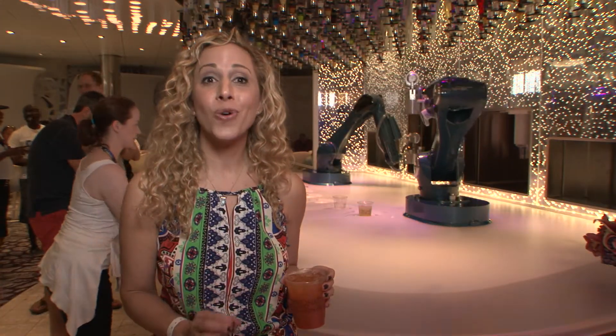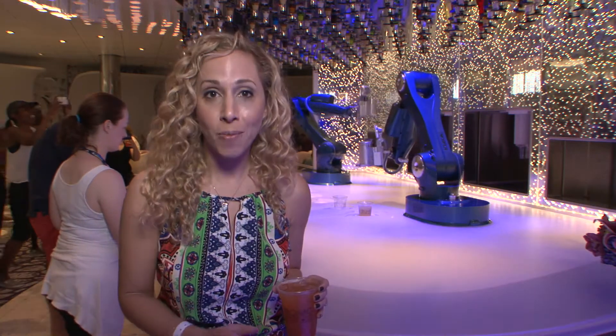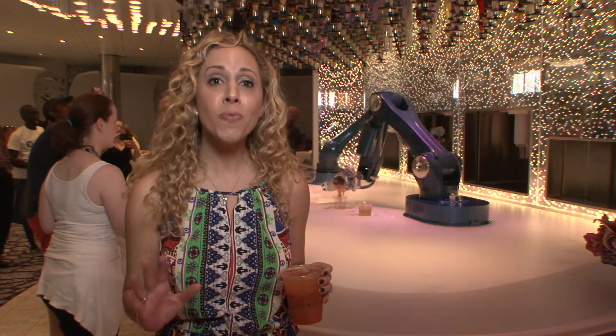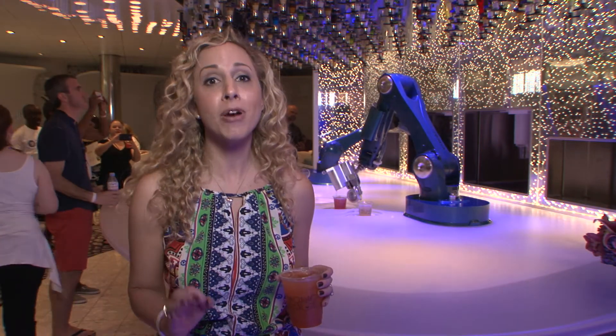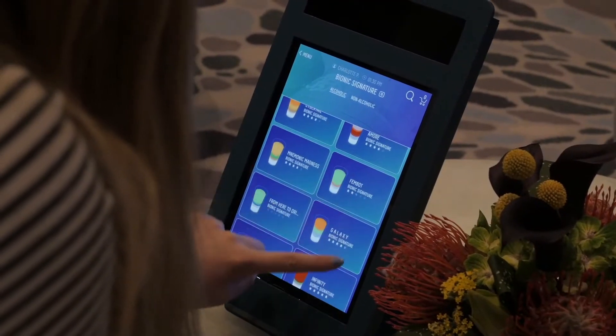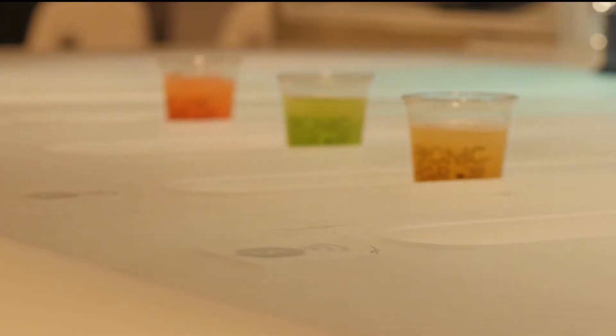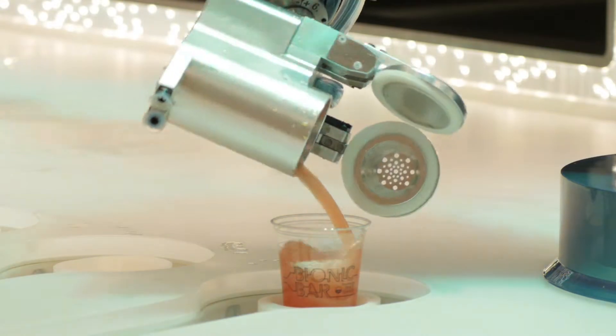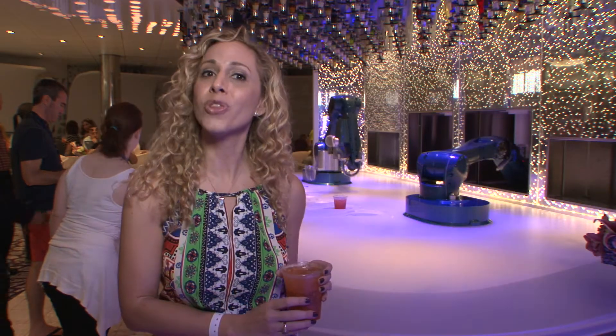The Bionic Bar is one of the coolest things ever on board the Harmony of the Seas. As you can see, there are two robots. Their movements are actually inspired by an American Ballet Theatre dancer. They can prepare up to two drinks per minute. The combinations are really up to you — you can choose one of your favorites or come up with your own drink.